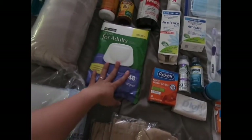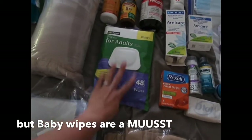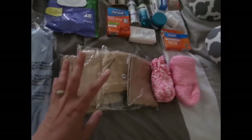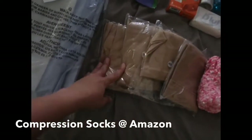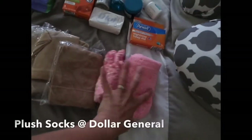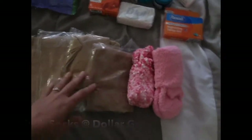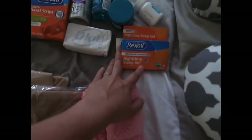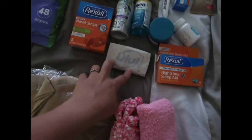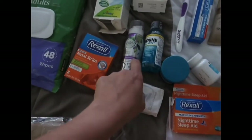These are wipes for adults because the first day you can't shower, so I'm going to be using these probably until day two. Here are my compression socks — I have four pairs. I also have some fluffy socks for whenever I'm cold, and here are some sleeping aid pills for sleep.